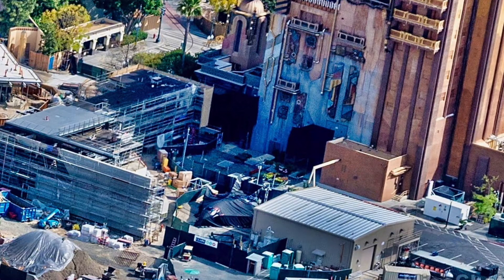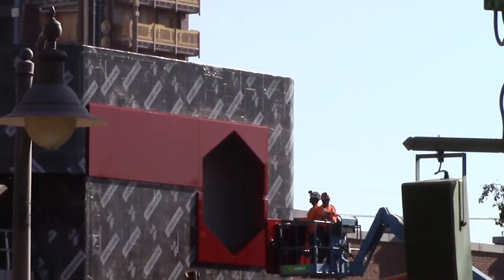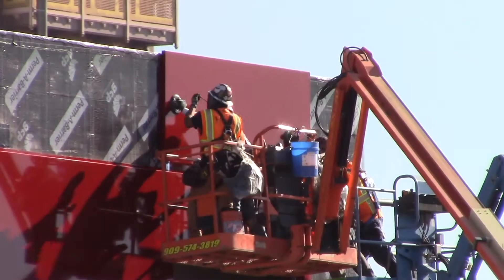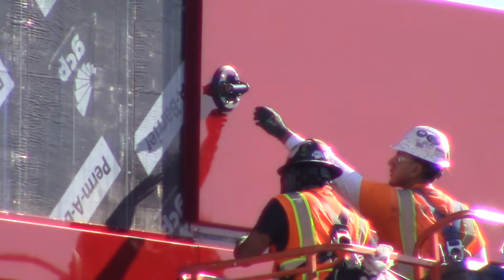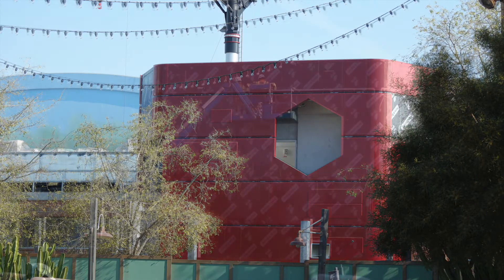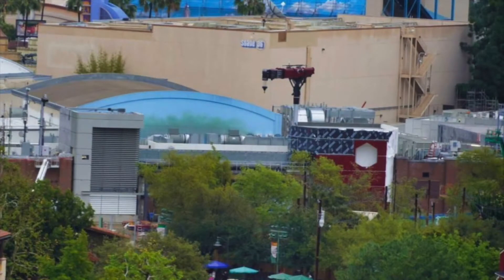Another picture that Mice Chat posted shows a great view of the Spider-Man show building. Notice that all of the red panels have been put back on. Looking at a flashback, we can see the red cladding panels being attached to the building. Once the panels were installed, they were surprisingly removed. A white Tyvek weather-resistant barrier was put into place until the panels were ready to be reinstalled.